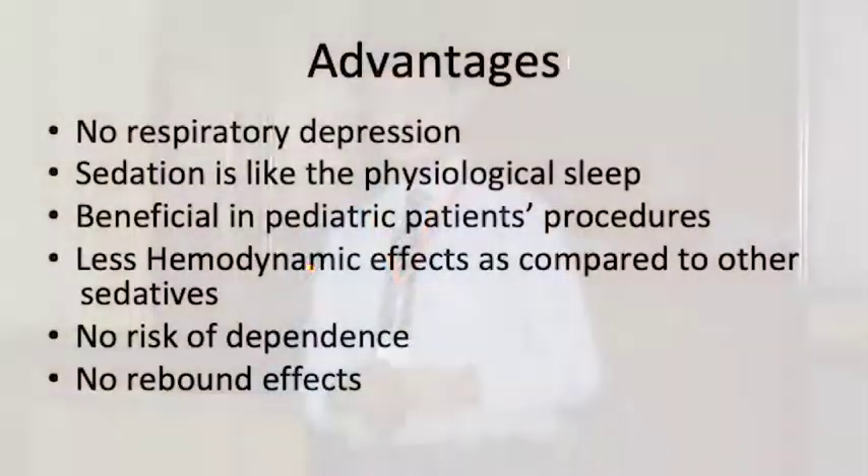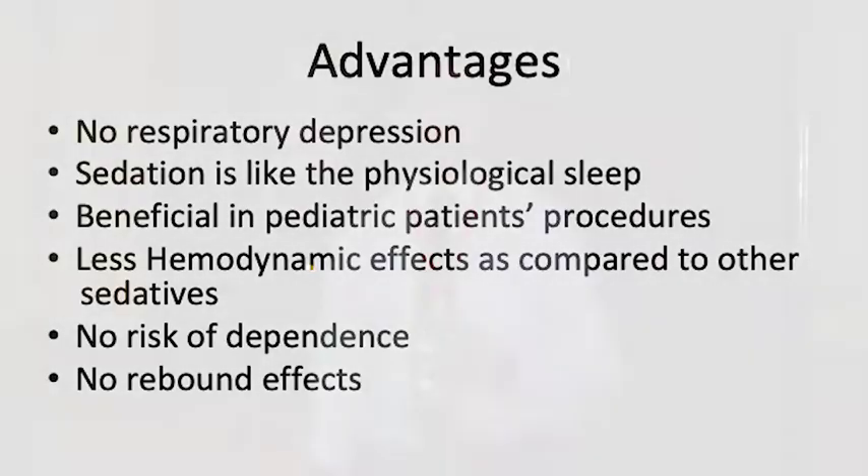Mainly, it has no respiratory depression. Sedation is like physiological sleep, so the patient does not have the side effects of the other anesthetic agents that we use. It is documented as beneficial in short pediatric procedures — again, it's off-label use. It has less hemodynamic side effects compared to the other agents that we use. There is no risk of dependence and, more importantly, it does not have any rebound effects. Thank you very much.